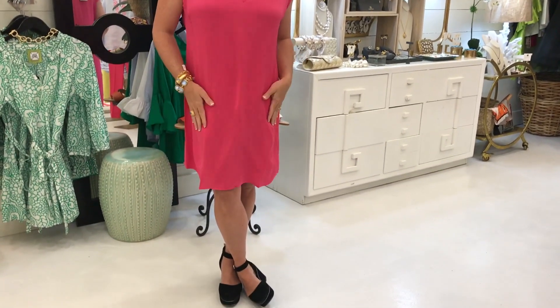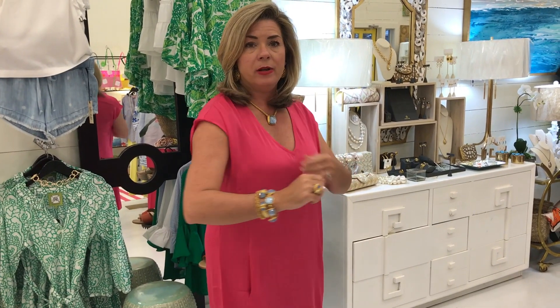People often want to know what I'm wearing, so let me tell you about this little dress. This is a washable stretch silk — washable! It has a great amount of stretch, which is so comfortable; it's silk, it goes to the knee, and has cute little pockets on the front with a cap sleeve. It comes in three colors: a beautiful lavender, hot pink, and one more. It's also at a great price point.